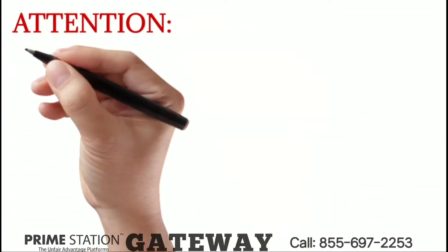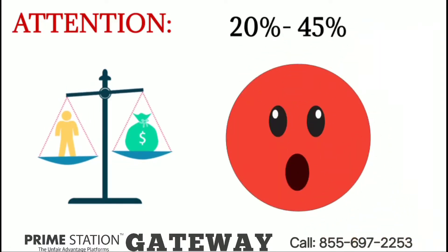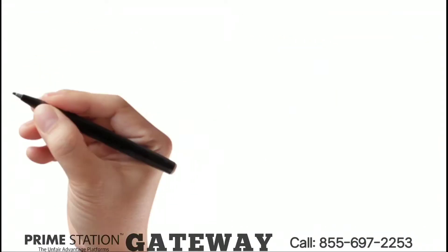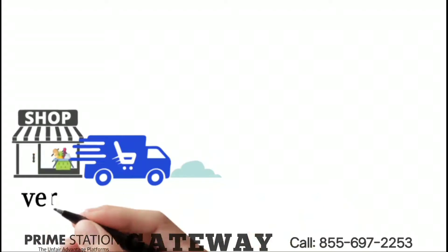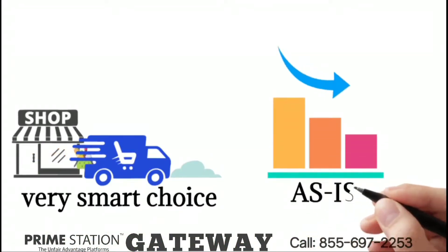Attention! Did you know your scale slows down your business operation by 20% to 45%? Owning a scale to help your business is a very smart choice. However, using the scale as is will slow your business down.